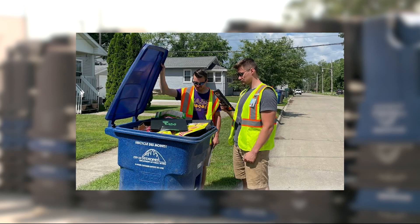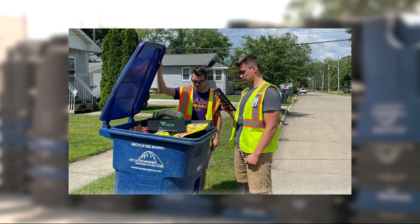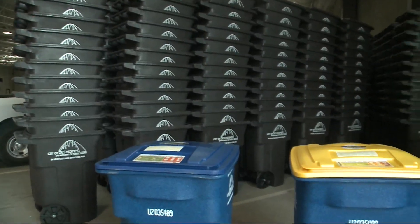They'll be looking for recycling violations. Right now I'm on Southwest 14th Street here in Des Moines, and as you can see, residents here have their recycling bins already out. Later this morning, crews from Des Moines Public Works will come by to pick these up, and residents can also expect to see their recycling helpers come by and look through these bins as well. Recycling helpers for the city of Des Moines Public Works are a few weeks into their summer internship, but they've already seen some interesting items inside recycling bins.